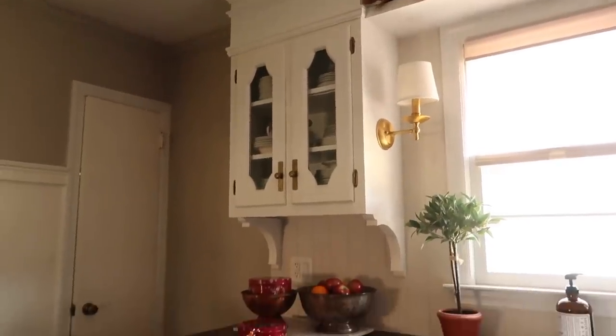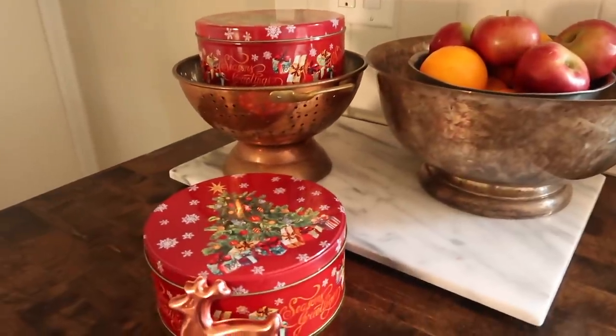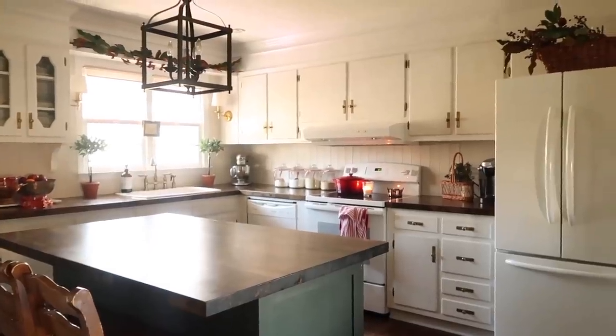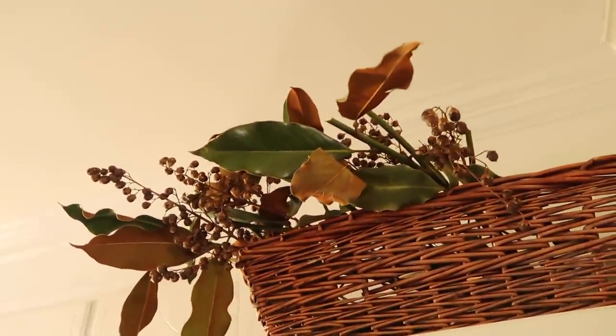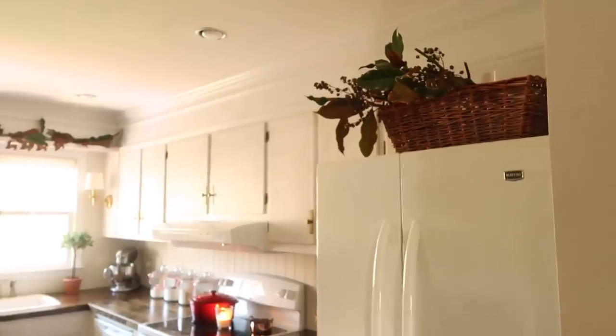Over on this side of the kitchen, we keep fresh fruit in silver bowls, and a set of cookie tins ready to be filled and shared with loved ones. Above the fridge, I have this oversized thrift store basket that I filled with some fresh magnolia and dried crepe myrtle buds to tie in with the magnolia above the window.